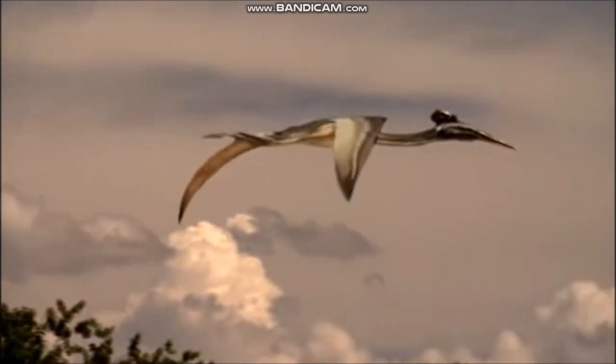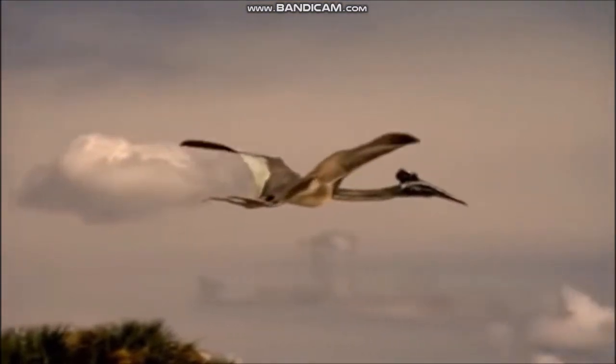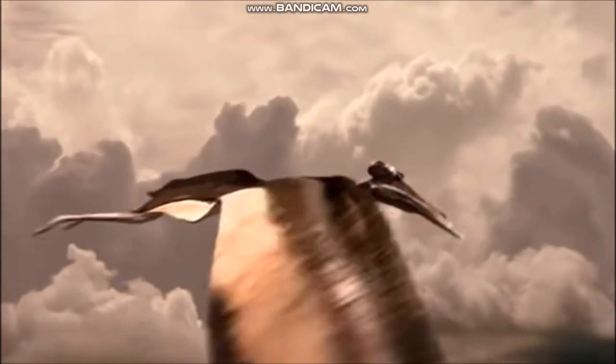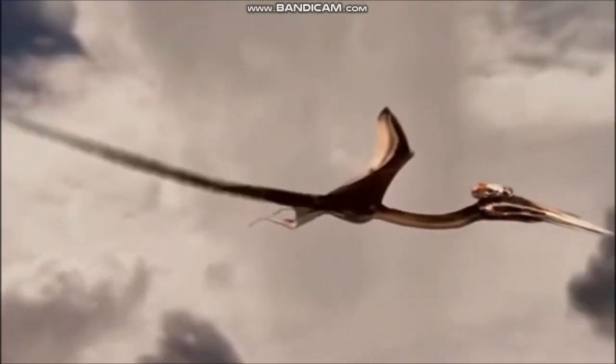Pterosaur wings were each made from one very long finger that supported a thin but very strong flap of skin. This flap of skin is attached to the side of the body. Many pterosaurs lived around rivers, lakes and shallow seas. Most pterosaurs ate insects, fish and other small animals.